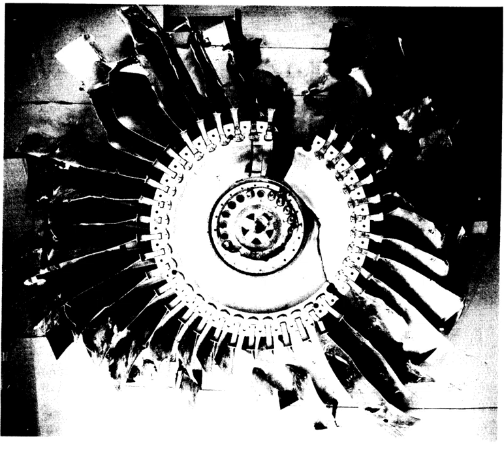Delta Air Lines Flight 1288, a McDonnell Douglas MD-88 flying from Pensacola, Florida to Atlanta in 1996, had a cracked compressor rotor hub failure on one of its Pratt & Whitney JT-8D-219 engines. Two died.